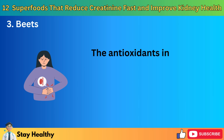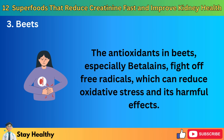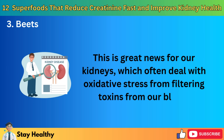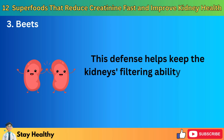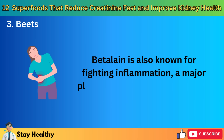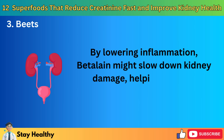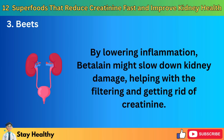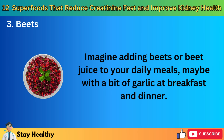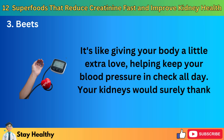The antioxidants in beets, especially betalains, fight off free radicals, which can reduce oxidative stress and its harmful effects. This is great news for our kidneys, which often deal with oxidative stress from filtering toxins from our blood. This defense helps keep the kidney's filtering ability strong, which can help with creatinine levels. Betalains are also known for fighting inflammation, a major player in chronic kidney disease. By lowering inflammation, betalains might slow down kidney damage, helping with the filtering and elimination of creatinine. Imagine adding beets or beet juice to your daily meals — maybe with a bit of garlic at breakfast and dinner. It's like giving your body a little extra love, helping keep your blood pressure in check all day.